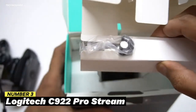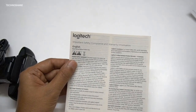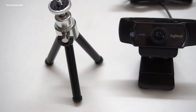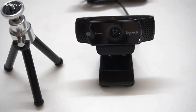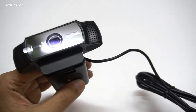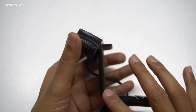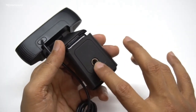Number 3: Logitech C922 Pro Stream. For gamers who want to broadcast in high-definition at a reasonable price, the Logitech C922 Pro Stream is a great choice. Its improved focusing technology and 1080p quality at 30 frames per second guarantee crisp, clear video. The camera also has an integrated background removal capability, ideal for streamers who want to give their feeds a polished appearance. The C922's ability to adjust for low light automatically optimizes to lighting circumstances in real time. Additionally, the camera records stereo audio, offering crystal-clear sound for streaming and group conversations.